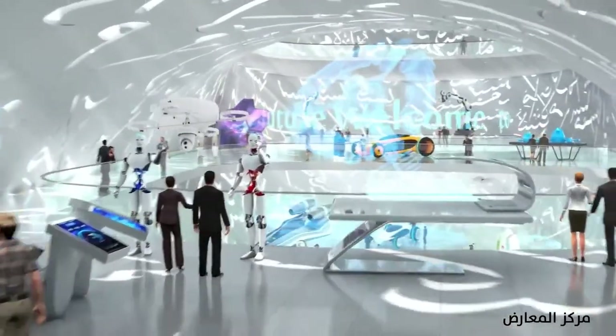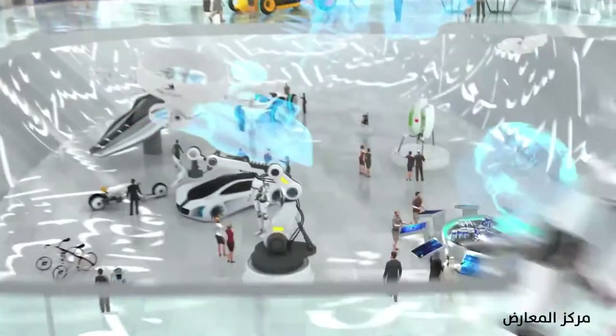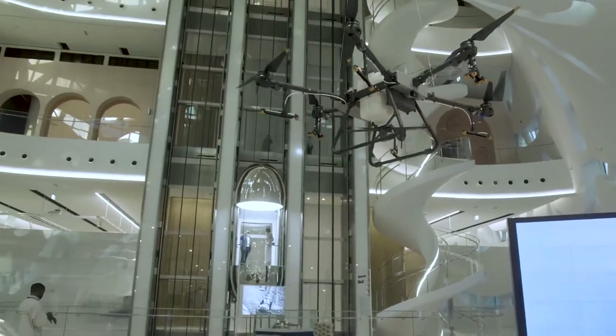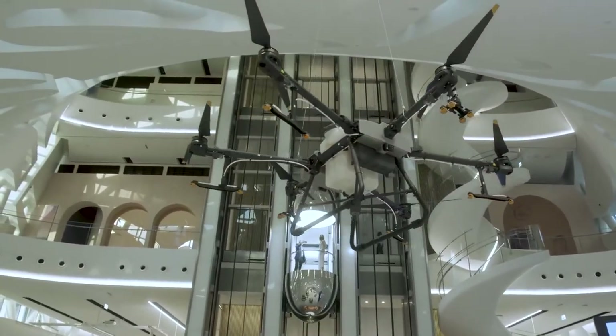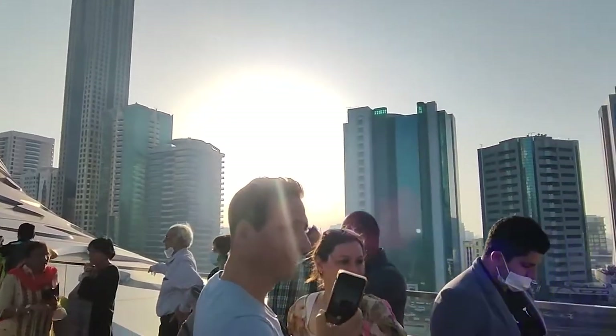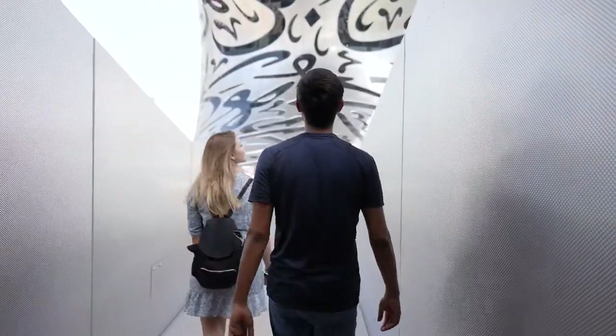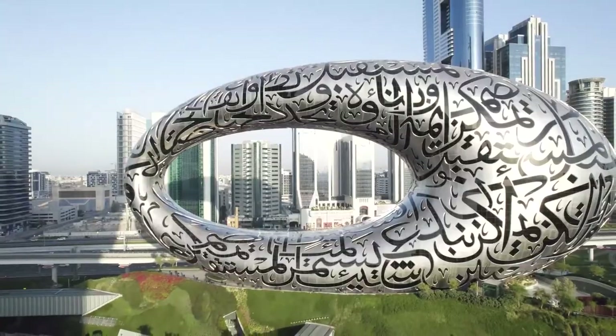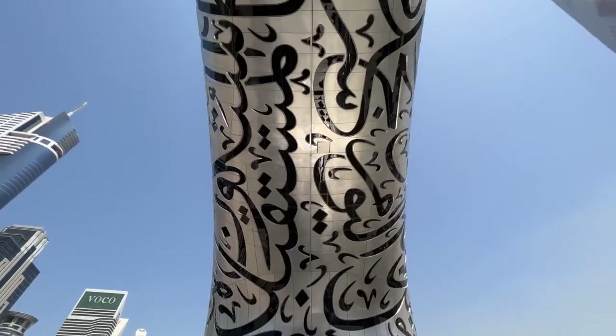Throughout the course of this visit, you will gain knowledge on how researchers, designers, and a variety of other professionals are reacting to the technological advances of today, as well as how technology may be used to create a better future. There are also some breathtaking views accessible from this floor — you can go to the observation deck, which is connected to the exterior of the museum, and the half curve of the museum viewed from the deck is spectacular.